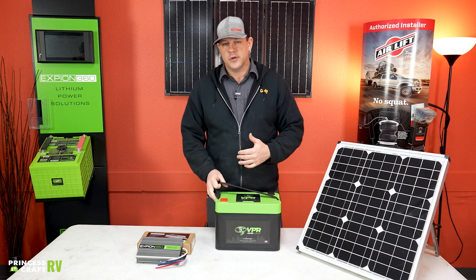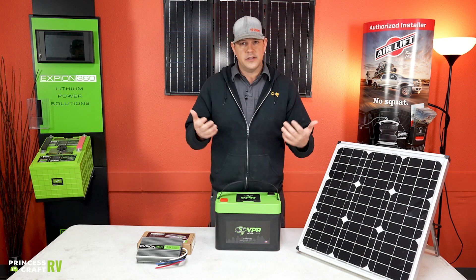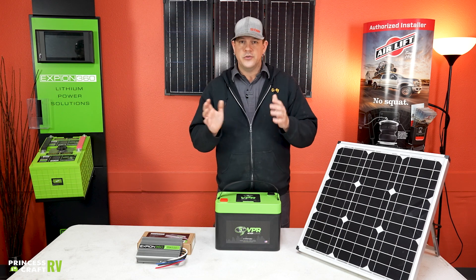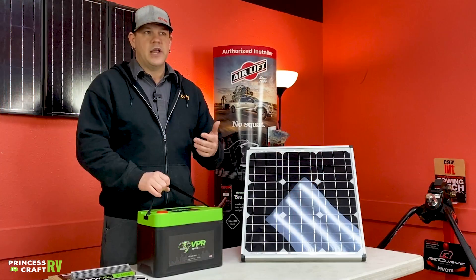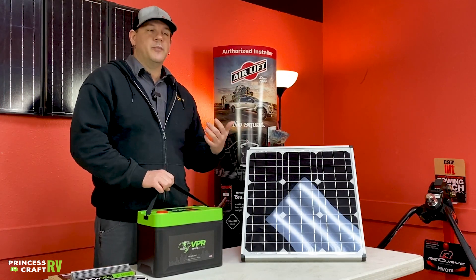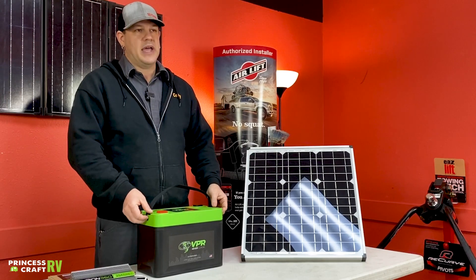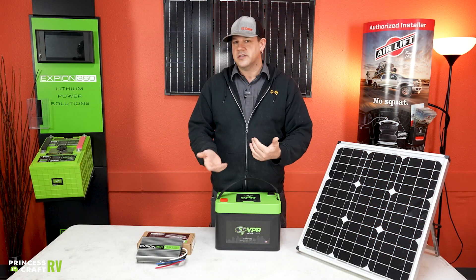With a standard lead acid battery — using round numbers — if you purchase a 100 amp-hour lead acid battery, you only get to use 50% of that, which is 50 amp hours. So you would have to double, triple, or quadruple your battery bank to equal just one or two lithium batteries.